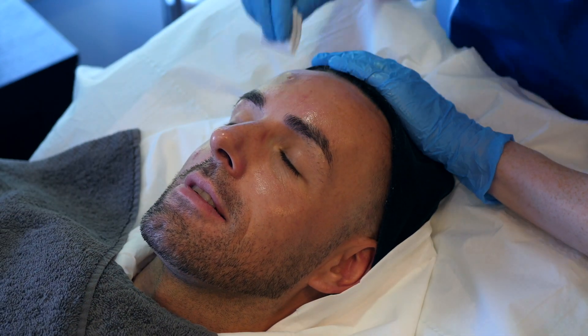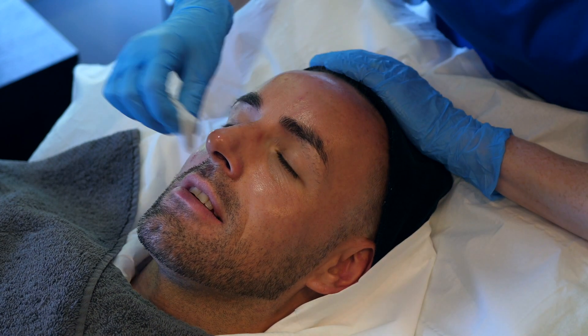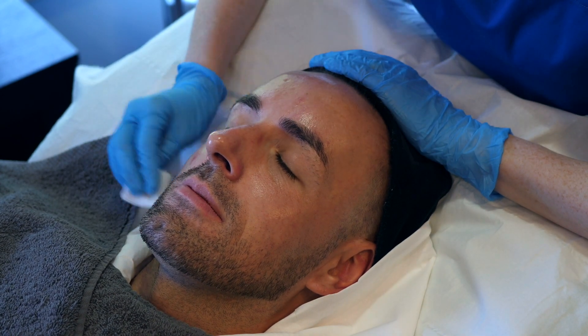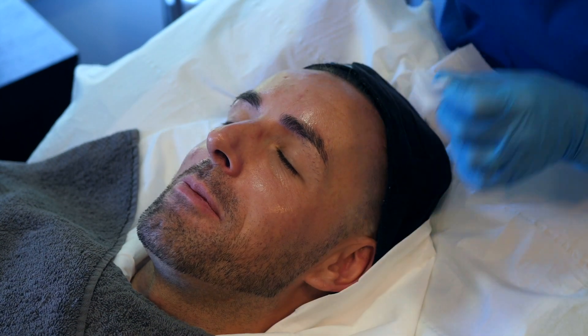So the Obagi Blue Radiance Peel contains salicylic acid and lactic acid. Salicylic acid is great for loosening up congestion within pores, and lactic acid is a really beautiful acid for brightening the skin as well.